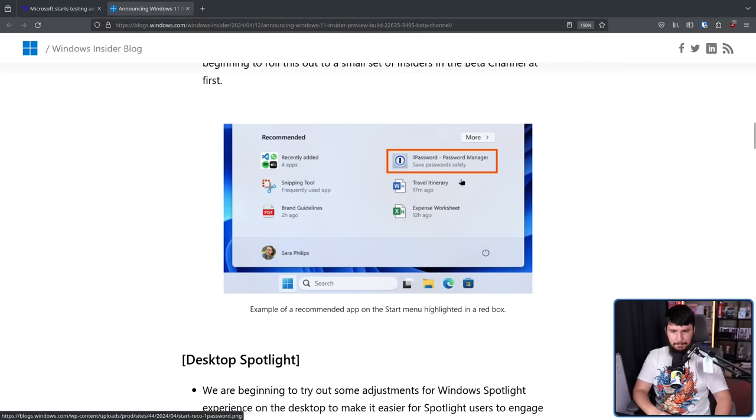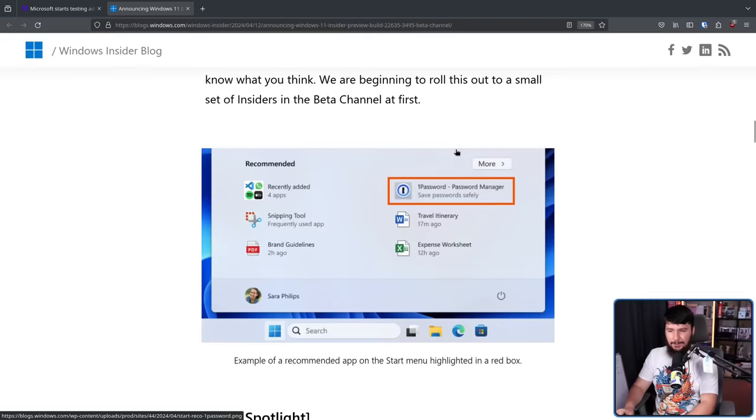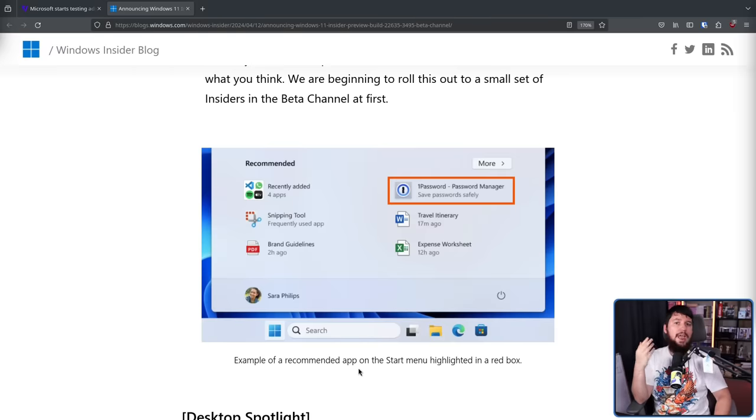This is how it's going to look. The red box is here just for demonstration purposes — when you're actually using it, it is not going to be there. Here we have all of the regular things that you actually have on your system, and then we have an ad. This is an ad for 1Password, the password manager, and the red box needs to be there because this doesn't look like an ad otherwise. It's just there as if it's an application you have on your system, so you're going to click on it and then it's going to prompt you to install it. That is not something your operating system should be doing.